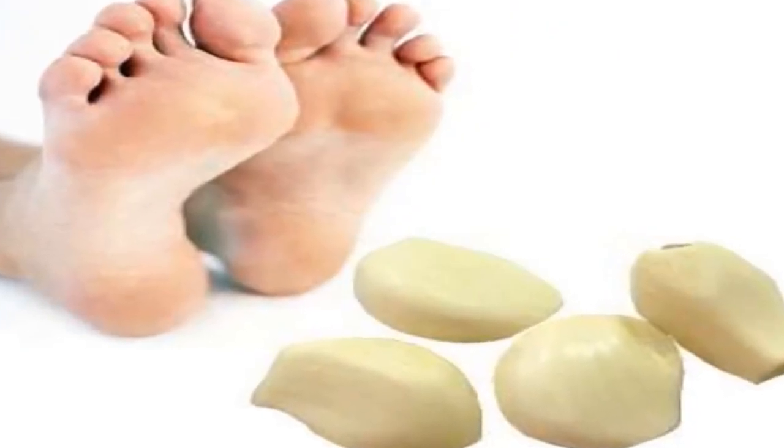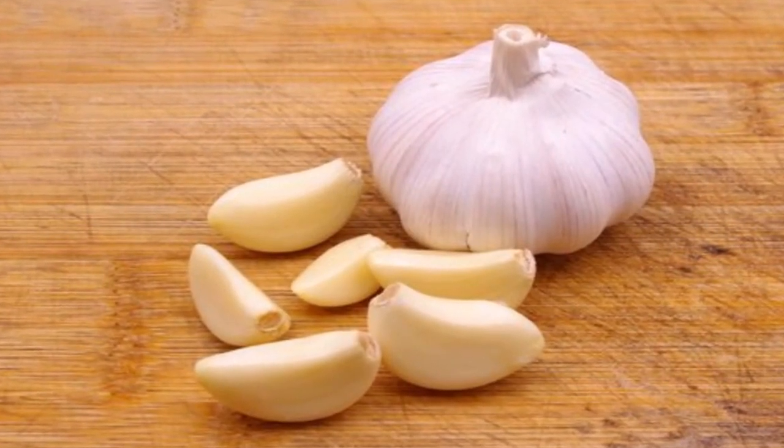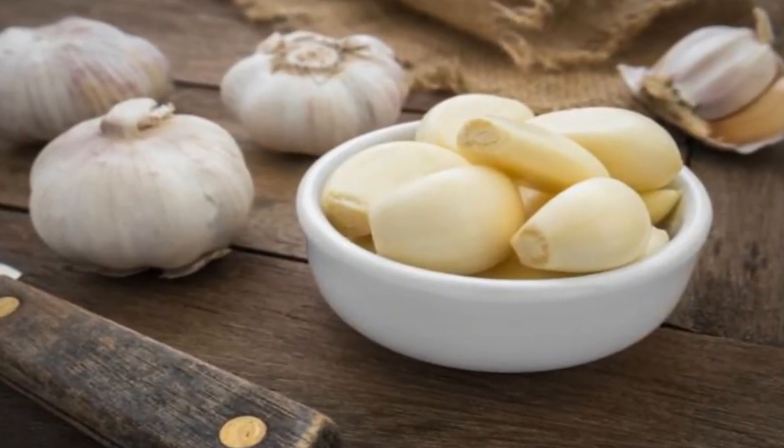Remedy two: garlic for nail fungus. Garlic is one of the most effective natural antimicrobials you can use to treat nail fungus. While it can be applied directly, you can also take advantage of its healing properties by using it in a foot bath.